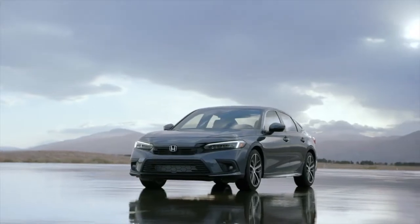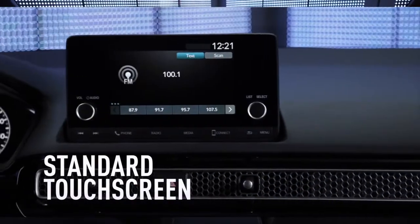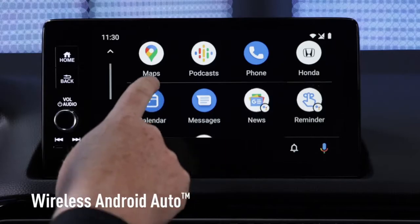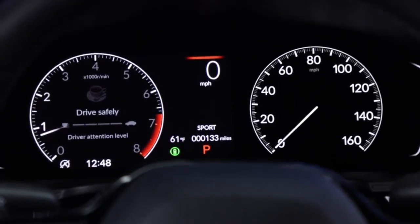The all-new Civic Sedan is packed with technology, all connected to a standard touchscreen. That includes available wireless Apple CarPlay integration and available wireless Android Auto integration. With the available all-digital dash, it's easy to customize the readout and display the way you like it.